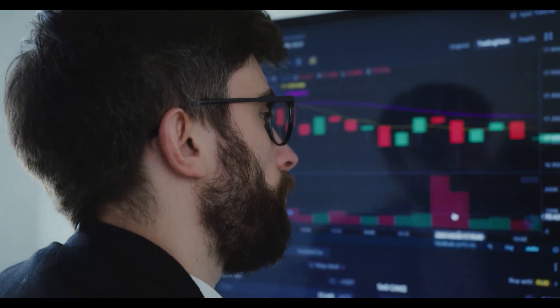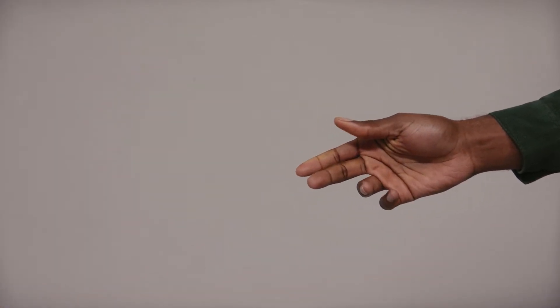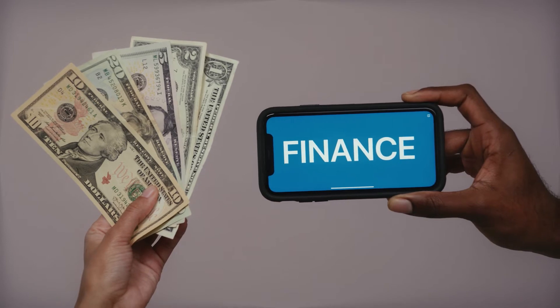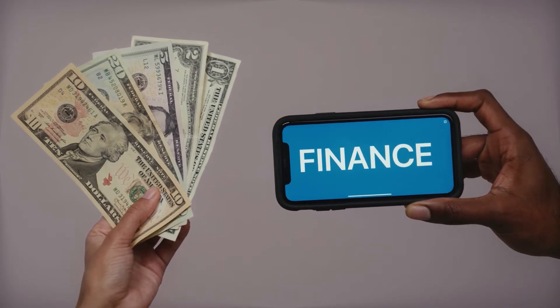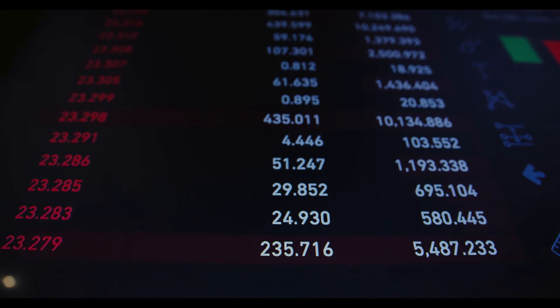Bitcoin price prediction 2022: According to deep technical analysis on past price data of BTC, in 2022 the price of Bitcoin is predicted to reach a minimum level of $60,821.79. The BTC price can reach a maximum level of $60,904.32.